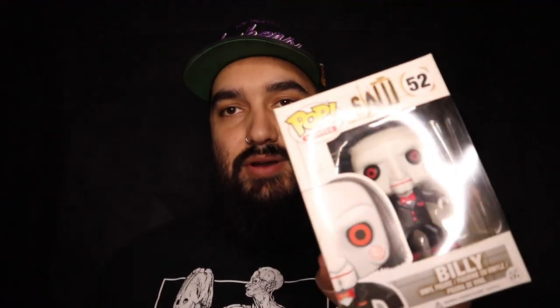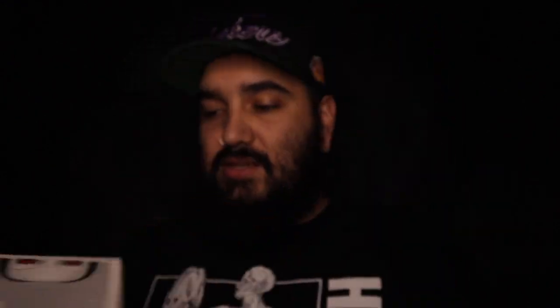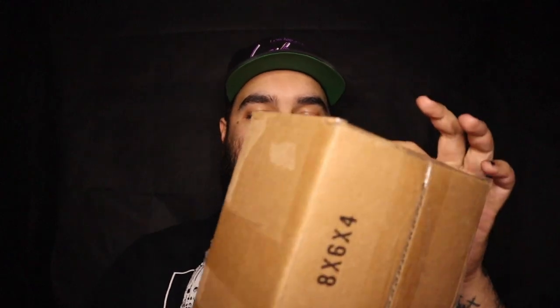So yeah, that's our first one — it is Billy from Saw. Pretty sick. Super excited to add the common to the collection to go along with our SDCC one.